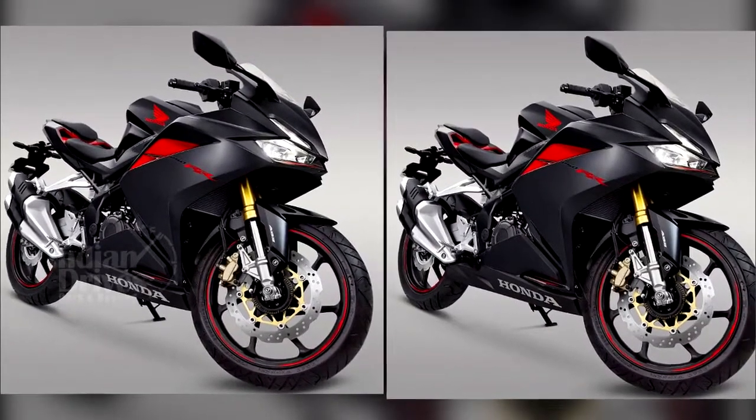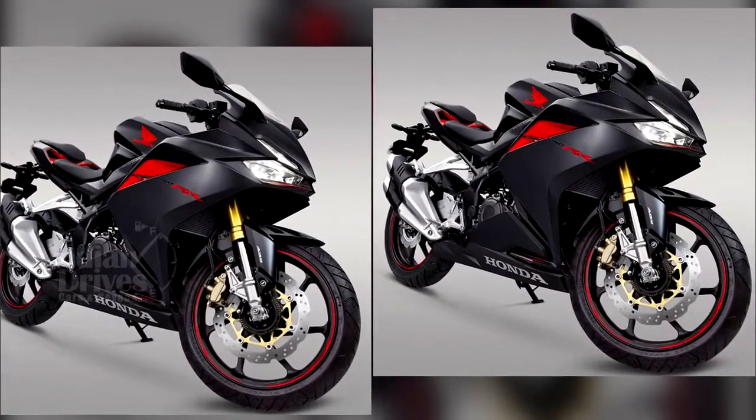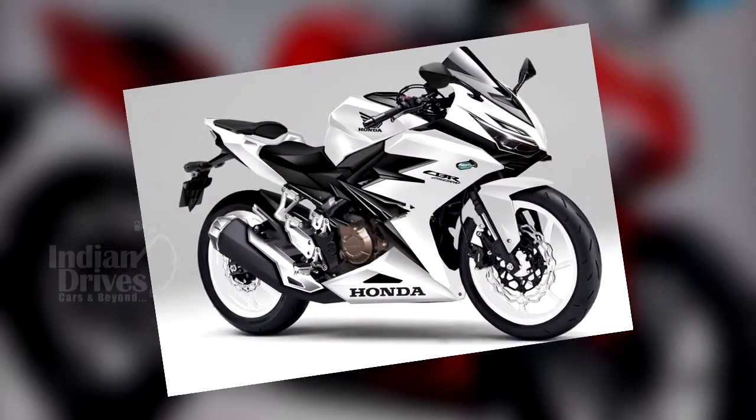The bike will go on sale in the Indonesian market by the end of this year and will be manufactured there.